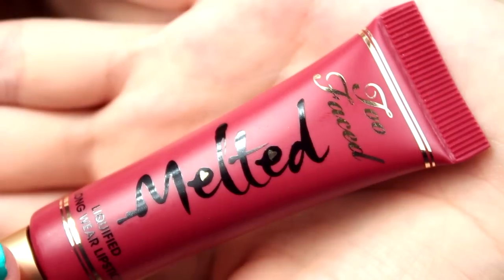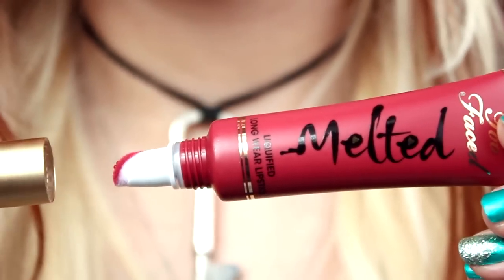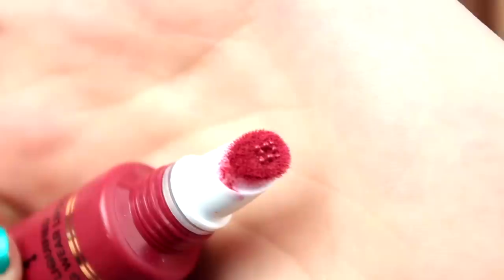The Too Faced melted liquefied long-wear lipstick is an intensely saturated lip color with a precision tip applicator. They are 0.4 ounces each and retail for $21 US, $25 in Canada, and are available in 10 shades. It is said to have the shine of a gloss, the lasting power of a stain, and the pigment-packed color of a liquid lipstick — all in one high-impact formula.